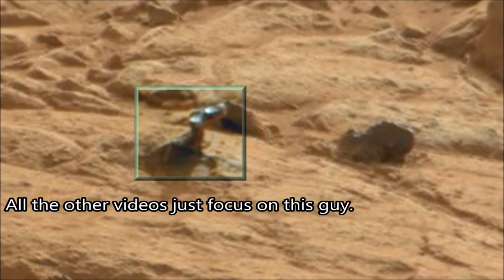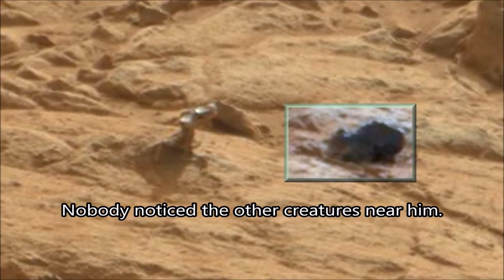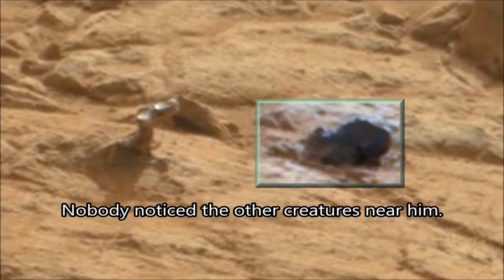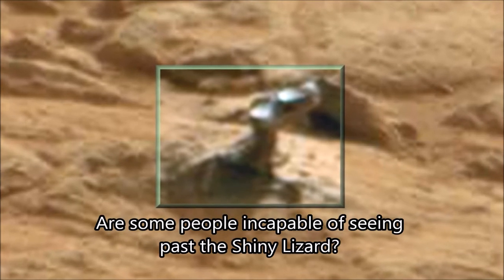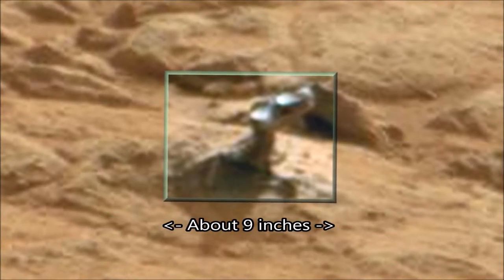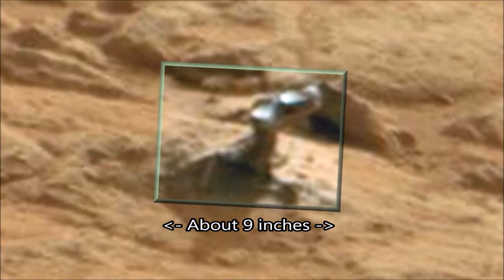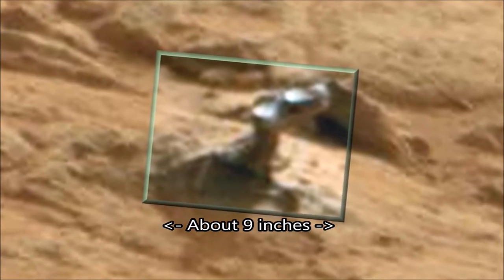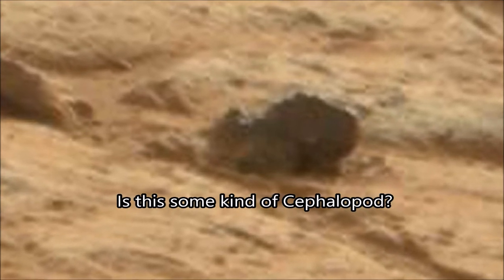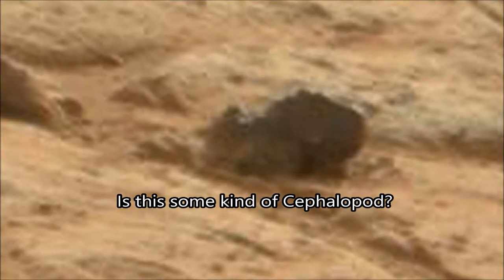The guy on the right here, this boot-looking thing, seems to have tentacles coming out the front of it, on the left of it, and two sort of googly eyes. May well be a cephalopod, a bit like an octopus or something along those lines — who knows. It's a very, very strange thing here.